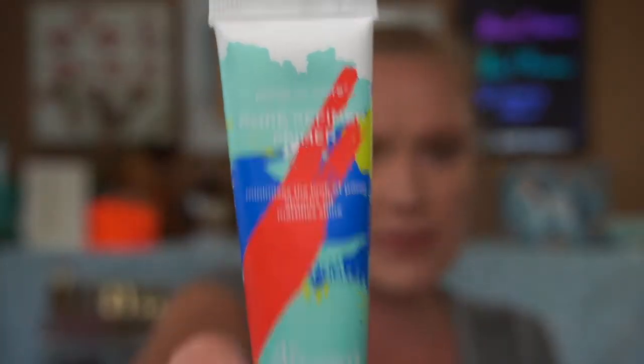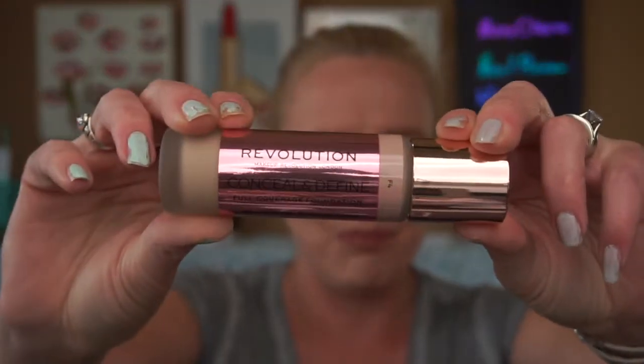Of course I used my Dr. Brandt primer — I swear by this, love it. Then I went in with my new Makeup Revolution Conceal and Define foundation that I picked up in Texas. This is shade F4, and I would say it's about four shades too light, so it was a little awkward to work with — it has a huge doe-foot applicator reminiscent of Tarte Shape Tape, and it dried very quickly.